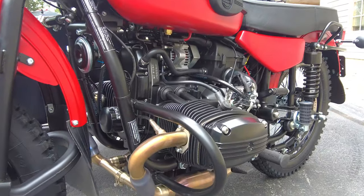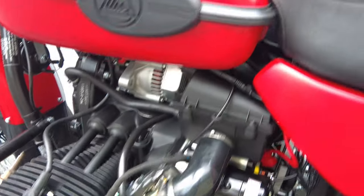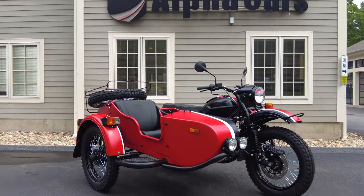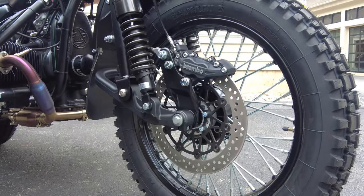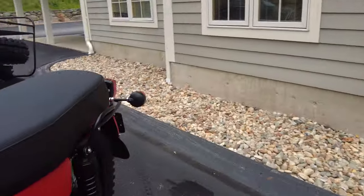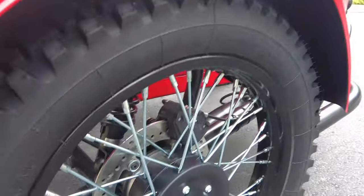It is a two-cylinder horizontally opposed engine and it is fuel injected — a nice modern fuel injection system. We've got Brembo brakes all around. This may look like more of an off-road machine, but it really does everything. The brakes are like high-performance brakes you could have on a street-only bike. They're floating rotor design, all drilled. Huge four-piston Brembo caliper in the front, and then in the rear of the Ural we have once again a drilled rotor floating design single-piston Brembo caliper.